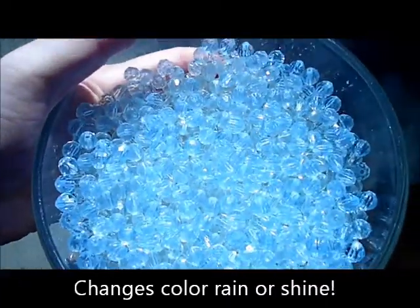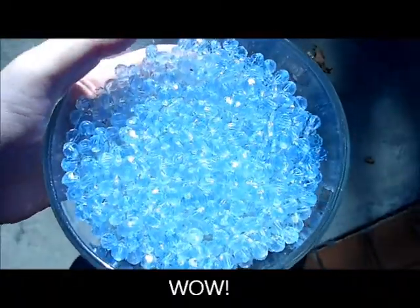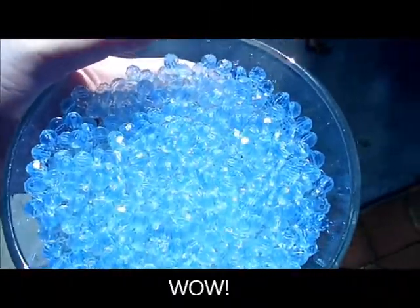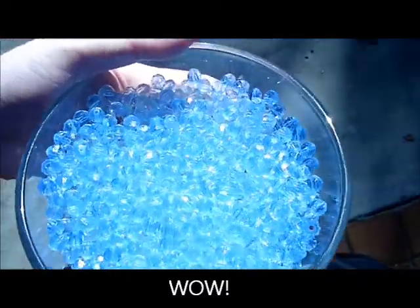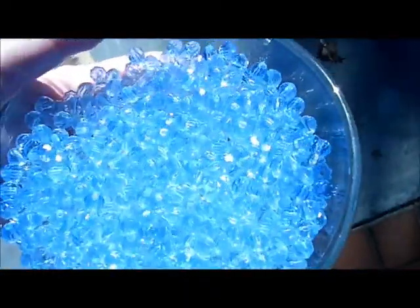Instantly when we walk into the sunlight these beads change color. The UV rays are actually changing the color of the beads because of the solar active technology that's built into these.